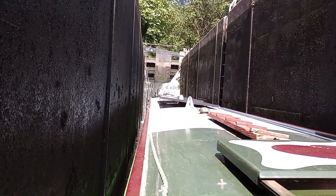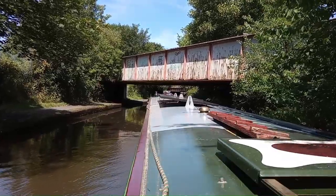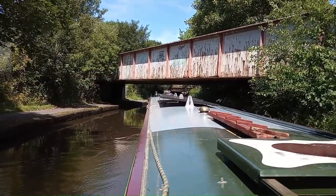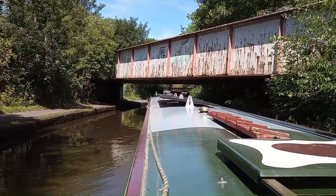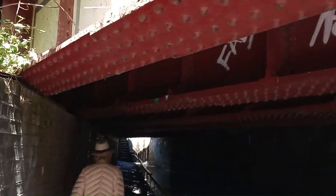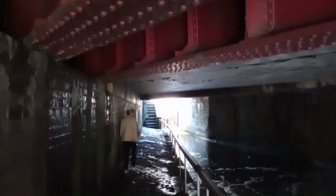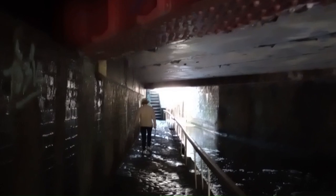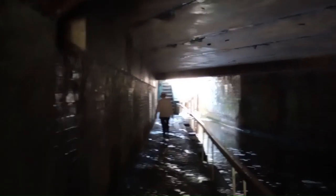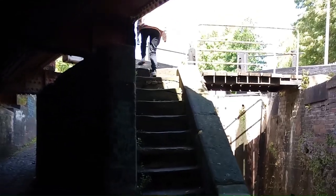Second lock of this flight — under a railway bridge into it — and it looks like an original cobbled towpath. Upper steep flight of steps to it as well.